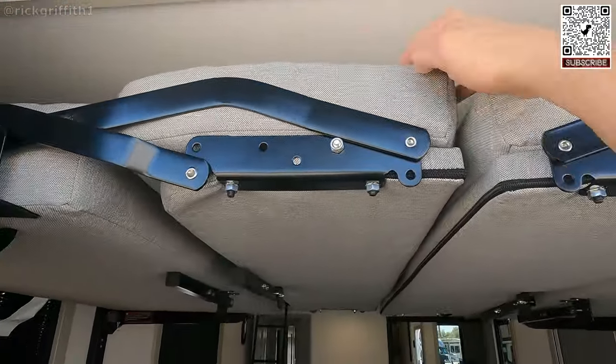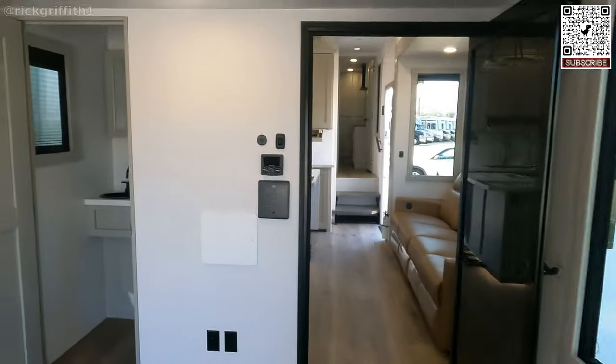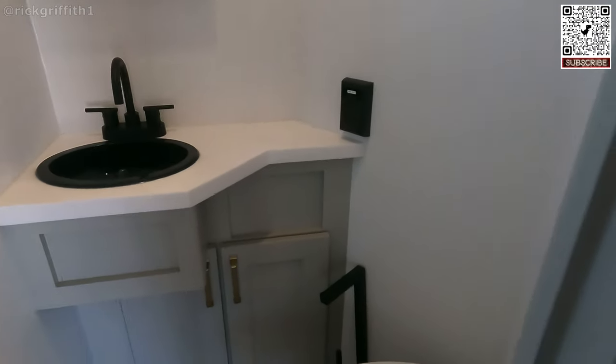This is a nice feeling. It really is a nice little half bath.